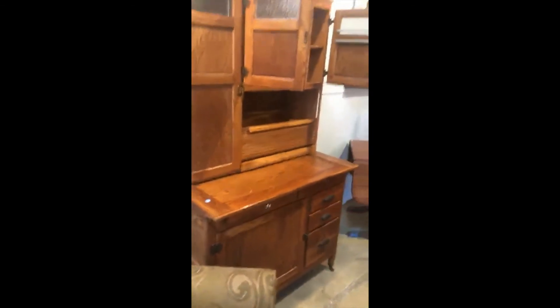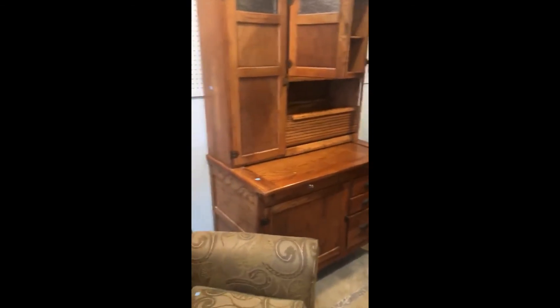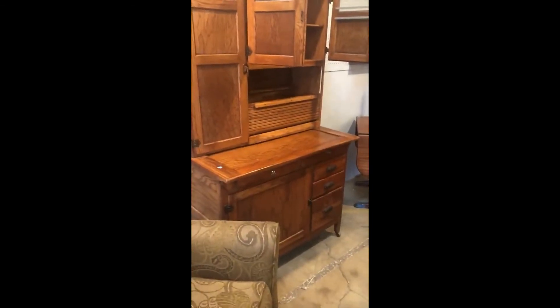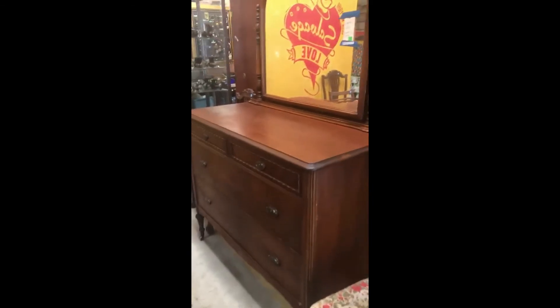Just a really cool piece. I loved when kitchens used to be made up of furniture pieces rather than a whole cabinet set. It's got a really good feel about it. A Friday find!